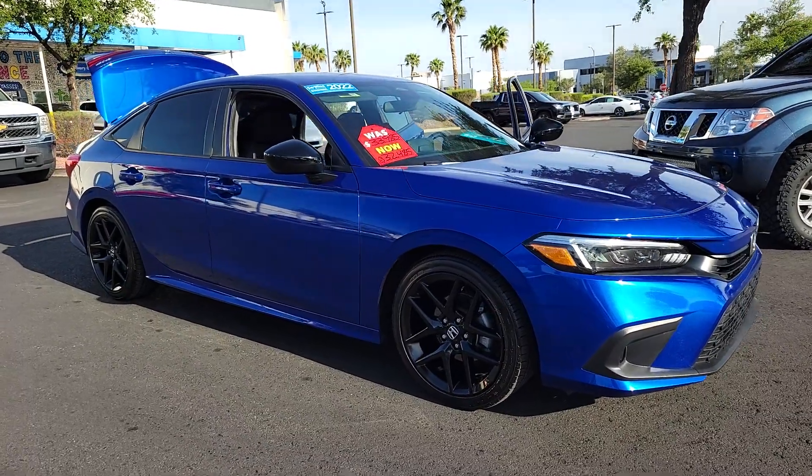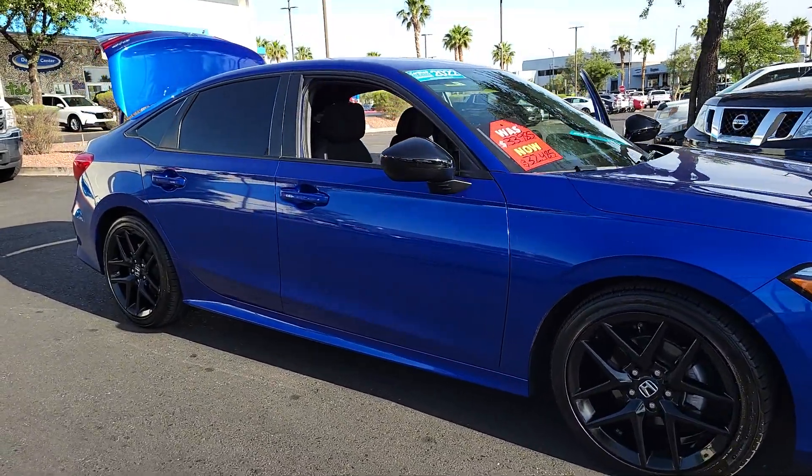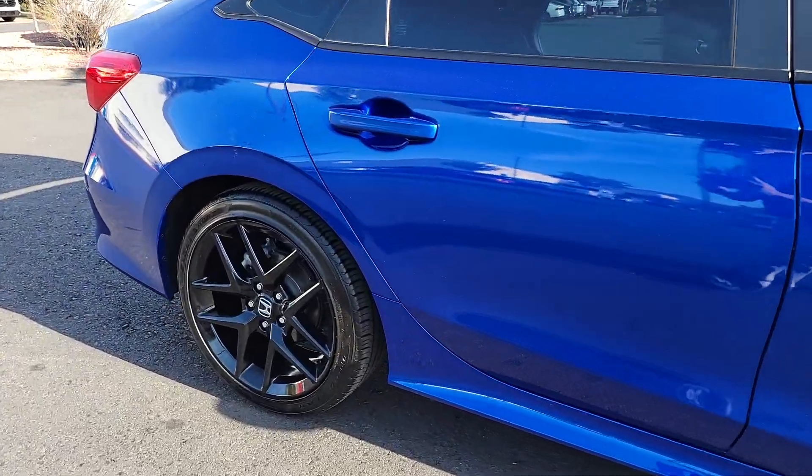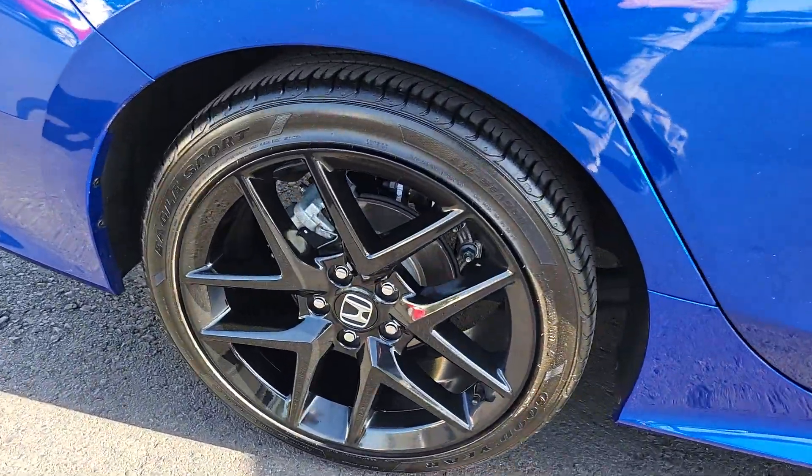Looking for your dream car? It could be the 2022 Honda Civic. With less than 10,000 miles on the odometer, this vehicle provides excellent value.